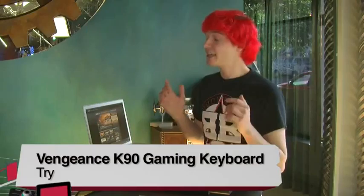Buy, try, or don't buy for the Corsair K90 gaming keyboard? I'm going to say try. This is a really good keyboard and I absolutely enjoyed typing on it, but it's not going to be for everyone and the price is a little bit steep at $130. I want you to try it out to see if it's for you.